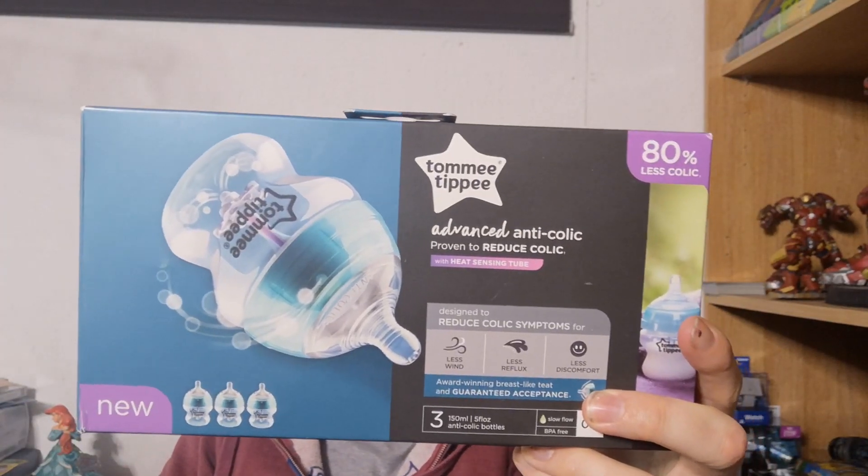Some Tommy Tippee Advanced Anti-Colic bottles — they're definitely bottles. Obviously we're keeping these. We've got one bottle which is supposed to be anti-colic, so we've now got three more, because it just makes life so much easier. For those of you who know what I'm talking about, you will understand.